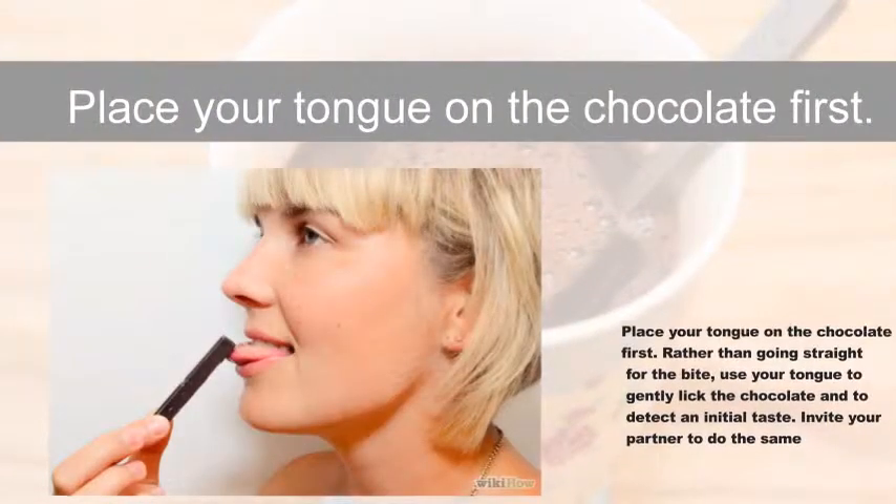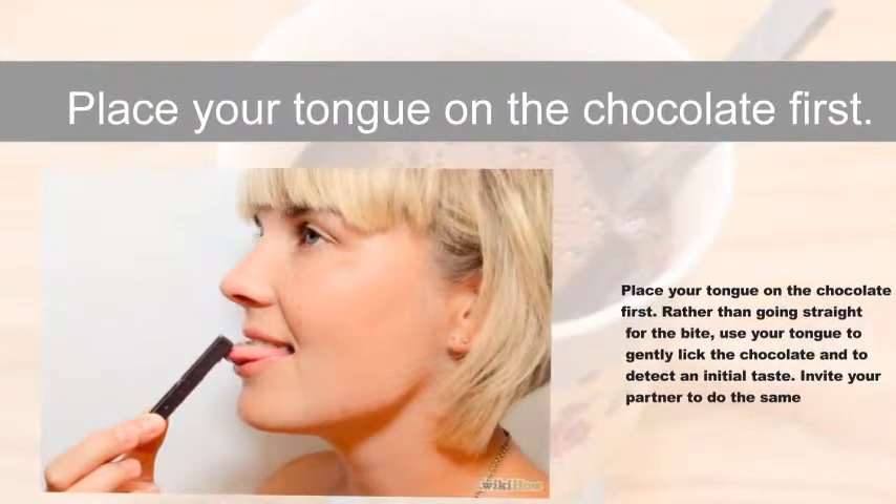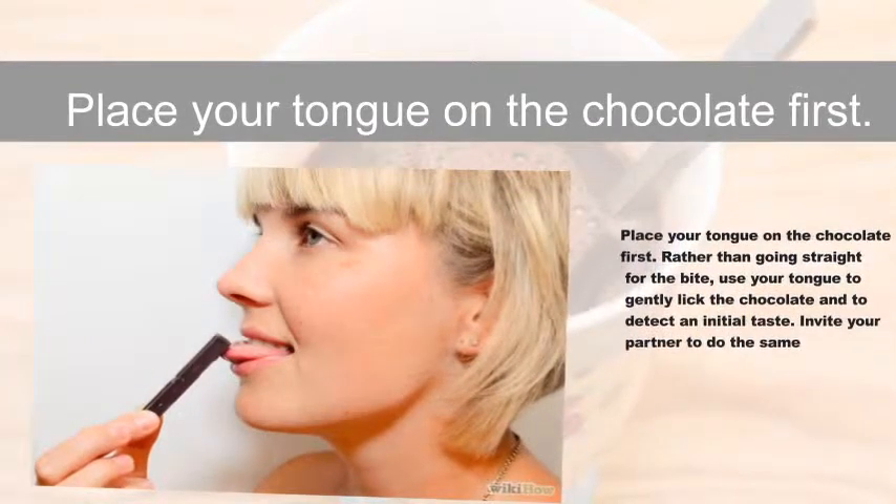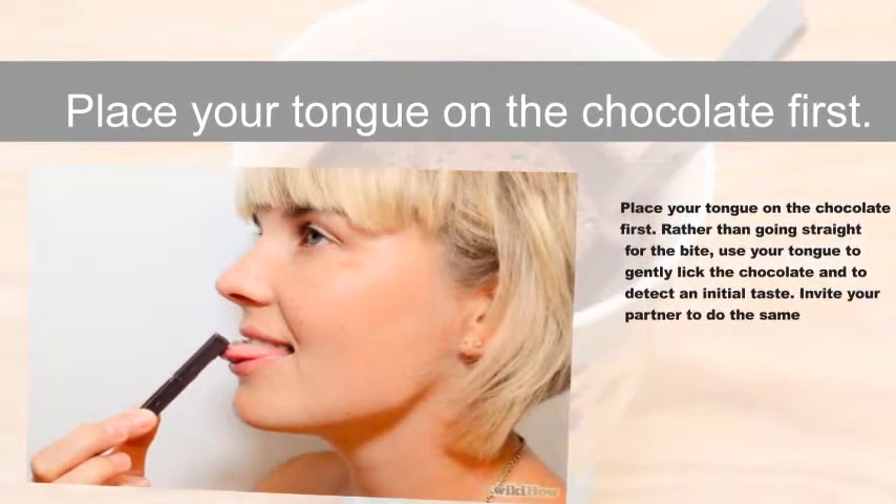Place your tongue on the chocolate first. Rather than going straight for the bite, use your tongue to gently lick the chocolate and to detect an initial taste. Invite your partner to do the same.